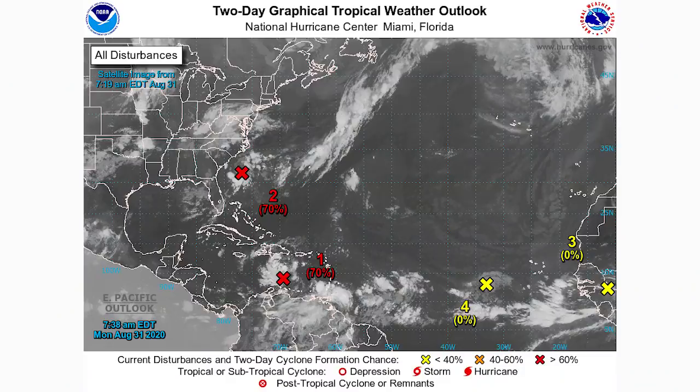Hello guys, how's it going? In today's video, we're going to be talking once more about the tropics, where now we have three potential upcoming tropical cyclones. A couple days ago it was two, now it's three.